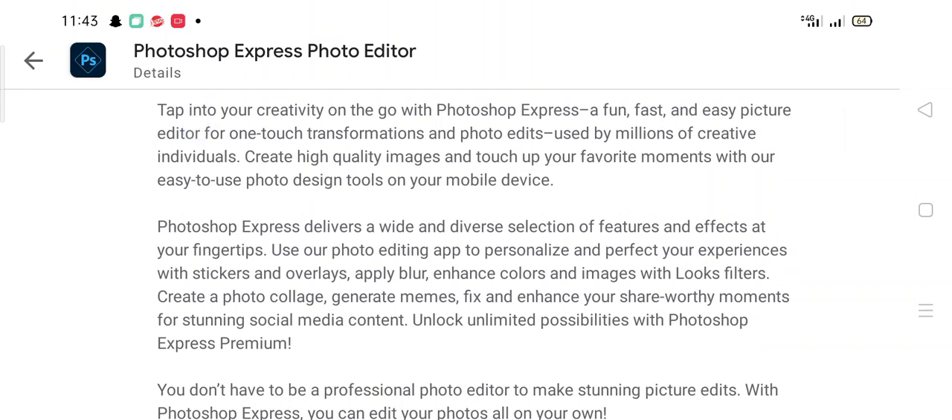Photoshop Express delivers a diverse selection of features and effects at your fingertips. Use the photo editing app to personalize your photos with stickers and overlays, apply blur, enhance colors with looks filters, create photo collages, generate memes, and fix and enhance photos for stunning social media content.